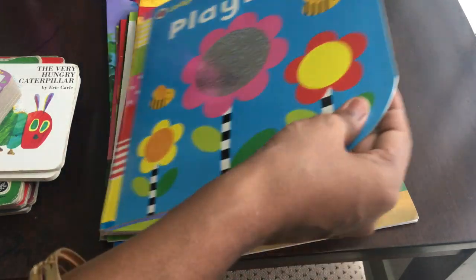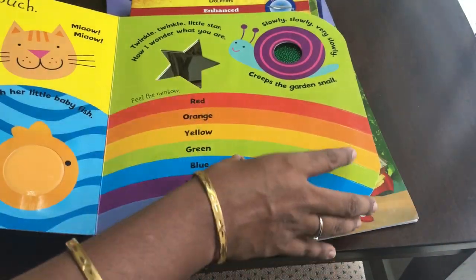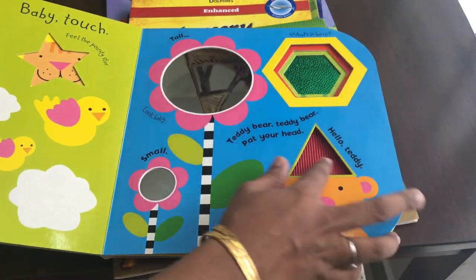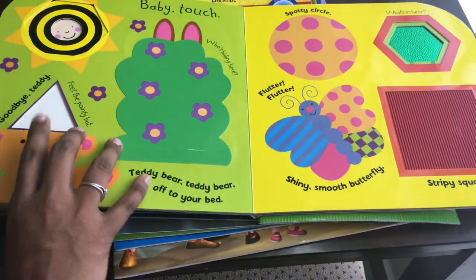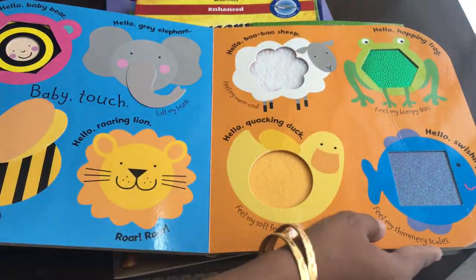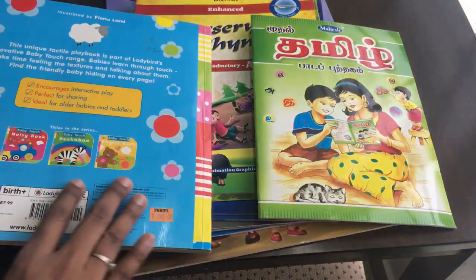It's a Baby Touch and Feel Book — very colorful with touch components. This book is one of the most popular books. It can be used as board books and for learning shapes. If you compare the price, it is $350 to $400.